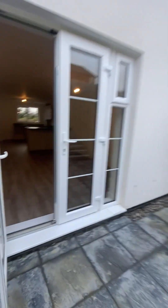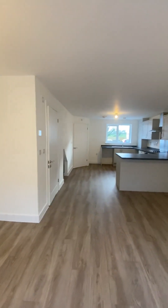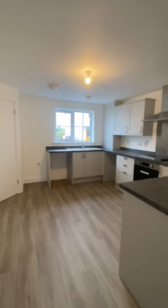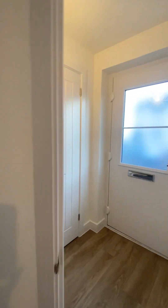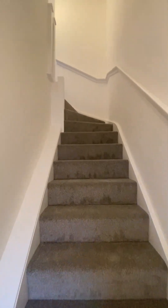And as we lead back through, I'll just show you upstairs. Really good quality property throughout, and upstairs there's grey carpet that's been fitted.